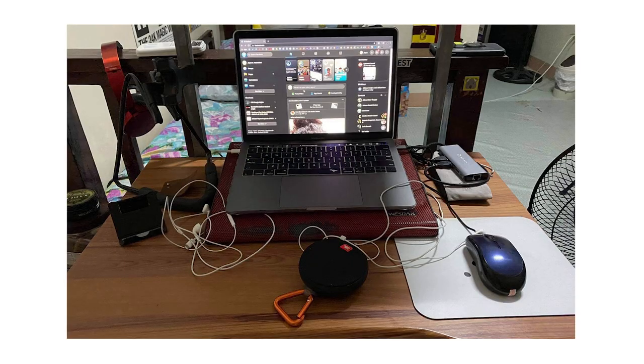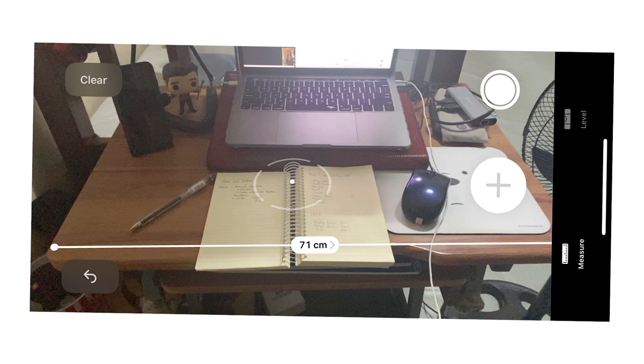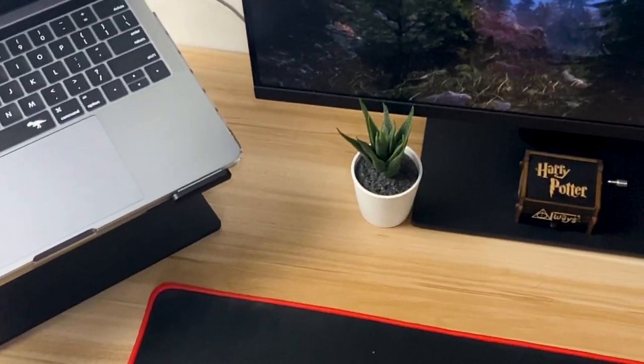A few months ago, this was my workspace, believe it or not. It was messy. It was small. It was cramped. But who cares — a minimal desk setup is born! Let's start the desk tour.